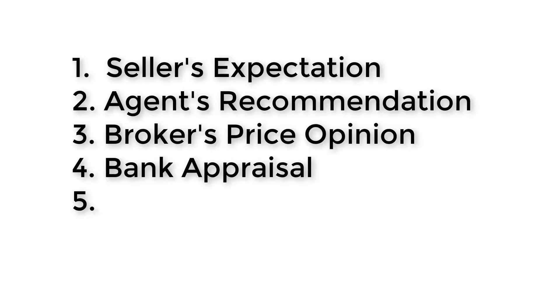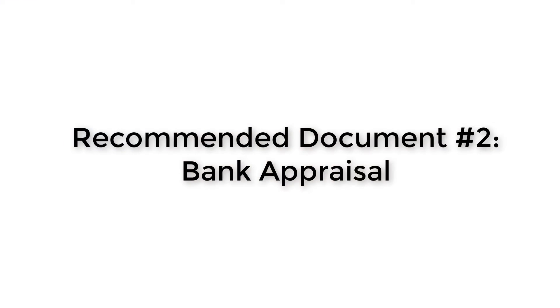The fourth one is what most sellers would be encountering, and that is an appraisal. Regardless of the seller's expectations or the agent's recommendation, the bank would set a maximum amount of what it would lend to the buyer — assuming the buyer is financing it. The bank will call on a professional appraiser to determine the maximum they are willing to lend for that particular property.